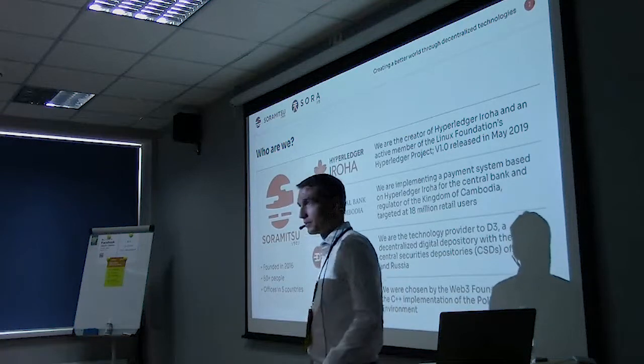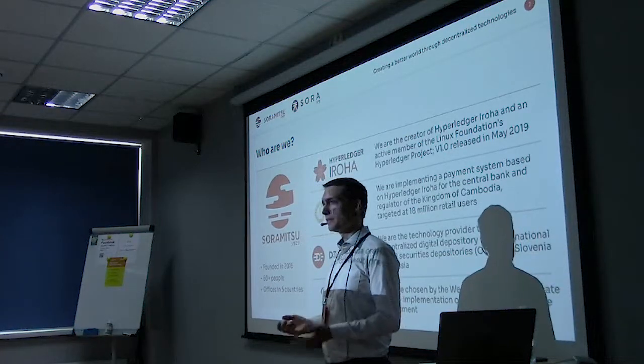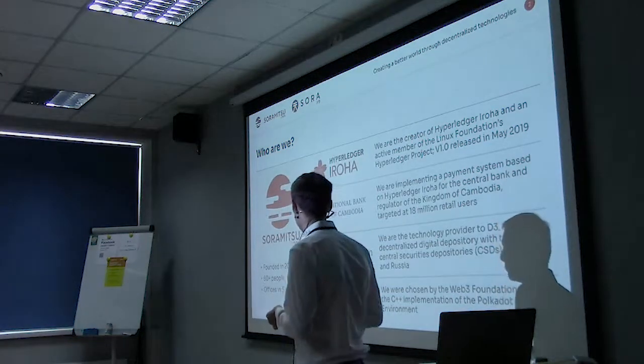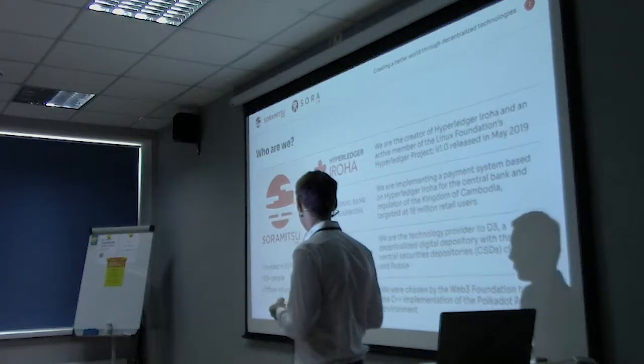We are Soremitsu. Soremitsu is a Japanese fintech company. I founded the company three years ago, and we're about 60 people now and active in five countries.